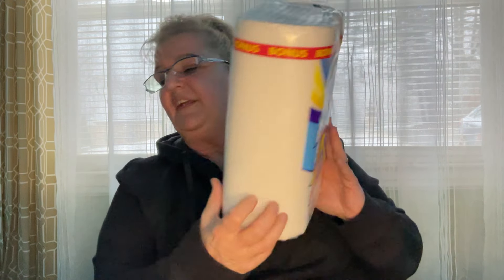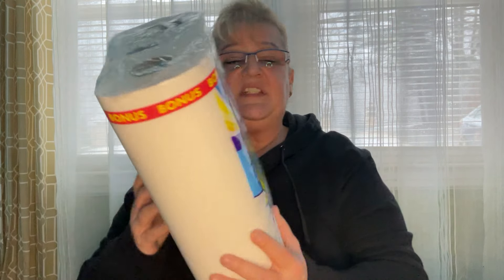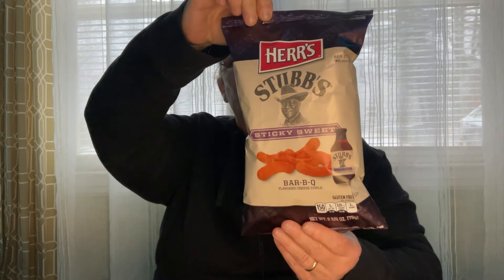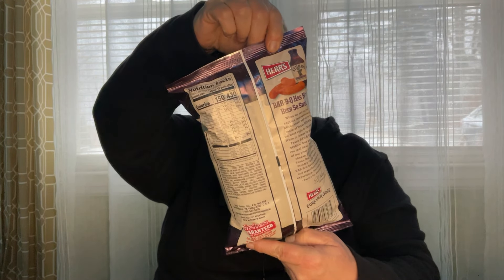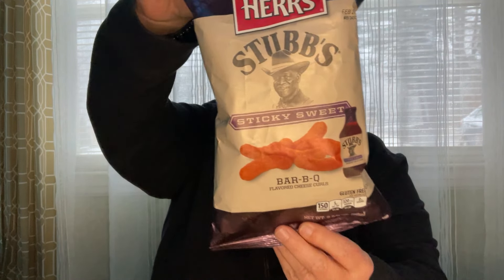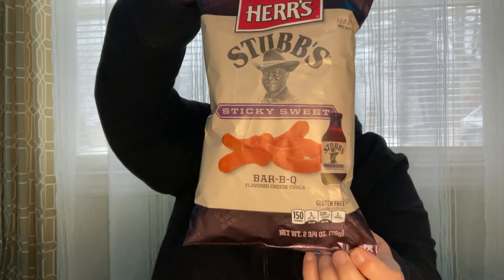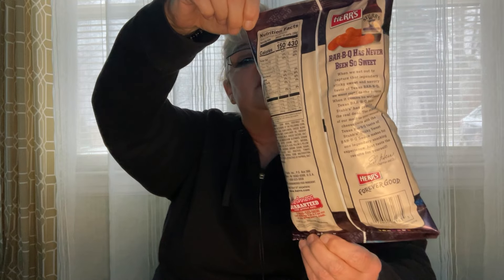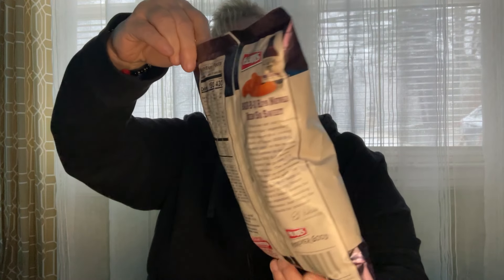I do like these. They are the select-a-size, and when I see them I pick up two packs. This is a repeat buy. They're the Herr's Barbecue Flavored Cheese Curls — a two and three-quarter ounce bag. Here are the nutritional facts. These are good till February 27, 2023, and I'm pretty sure they'll be gone by then.